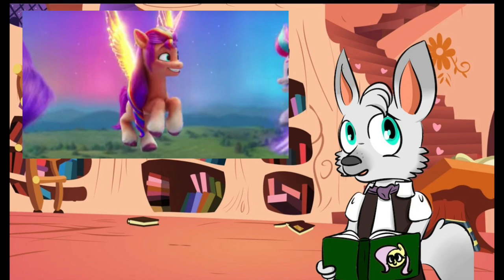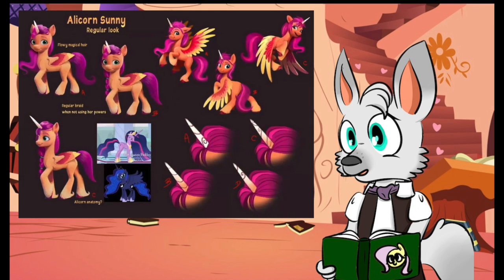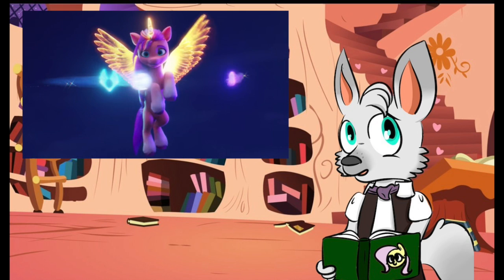I wonder if that may be some way of activating the form. I can already imagine a future episode with Izzy seeing Sunny taking out her braids and saying, 'Ooh, you're all in trouble now.' But then again, we still don't know whether this is meant to be a more permanent or temporary form. The concept images do provide further evidence towards the former, but only if that aspect stuck around for the final design.